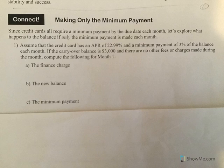In this credit card example, we're going to see what happens when you only make the minimum payment. Assume that a credit card has an APR of 22.99% and the minimum payment is 3% of the balance each month. If you carry a balance of $3,000 and there are no other fees or charges made during the month, let's compute the following.